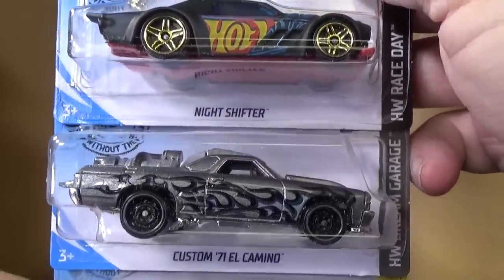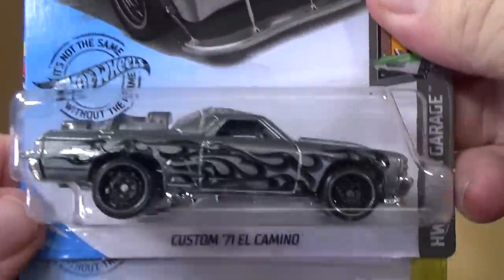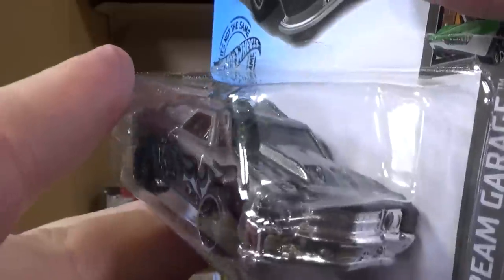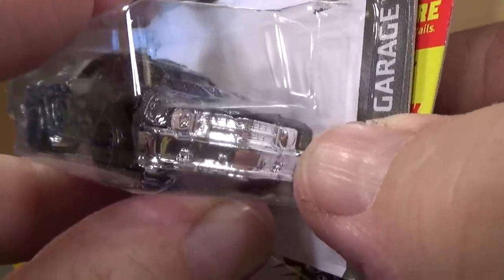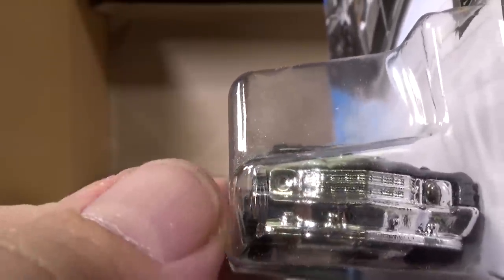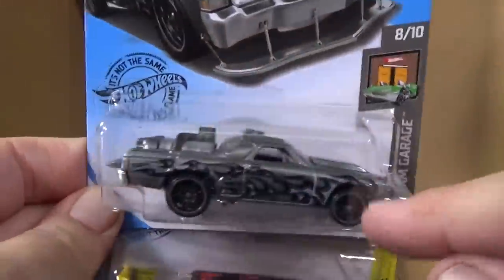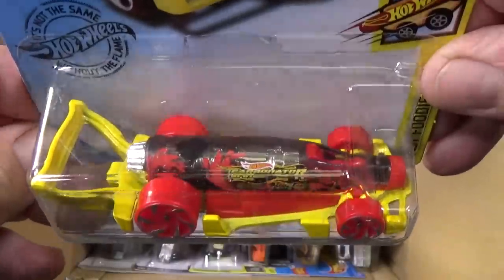Custom 71 El Camino — this car was originally from Team Hot Wheels with a rocket engine in the back. For headlights it has two different types: this one is convex, meaning it bows out like a regular headlight, but this one is concave — it curves inward — and it's supposed to be like that. This is a Hot Wheels creation; yes there's a real El Camino, but I'm talking about with all the other stuff Hot Wheels added — Hot Wheels made a real car like that.